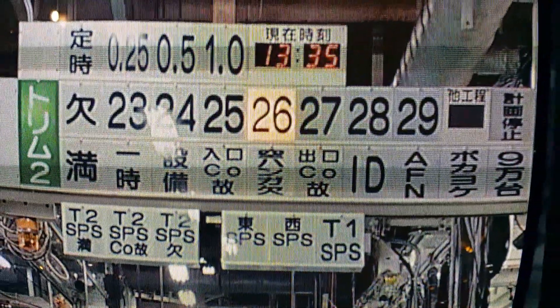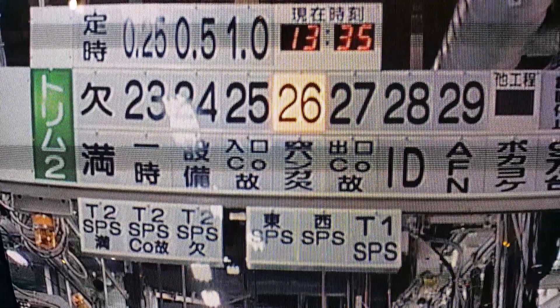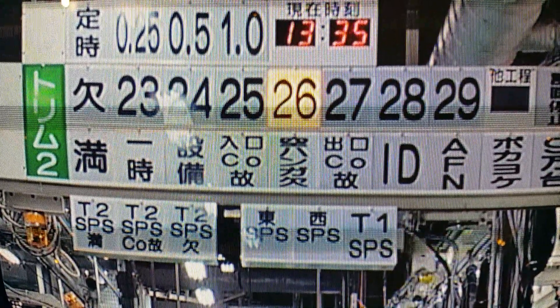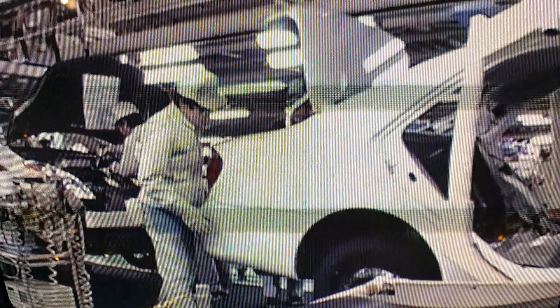A chime sounds and the number 26 on the ANGON lights up in yellow to inform the team leader that there's a problem at number 26 workstation.